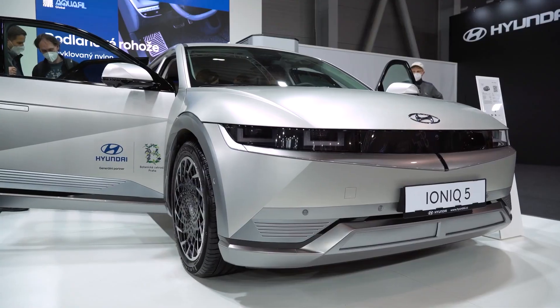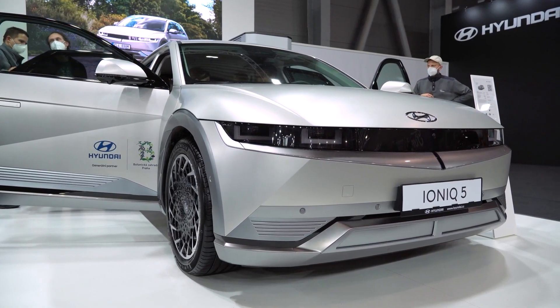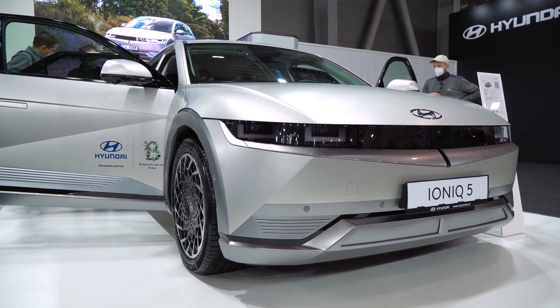The Hyundai IONIQ 5 is a hybrid vehicle that offers a range of fuel efficiency options. It is the first car in its class to offer three different powertrains, which are all equally efficient.